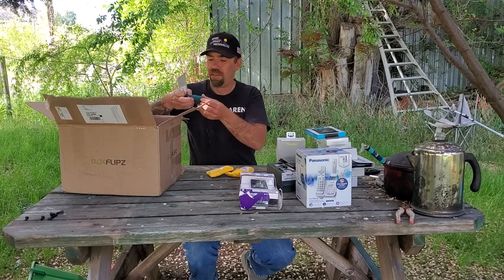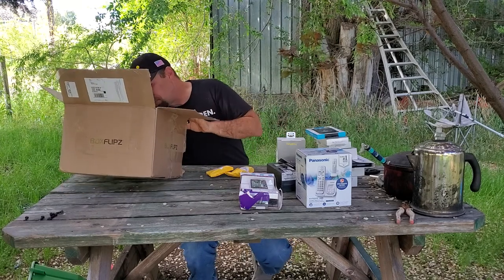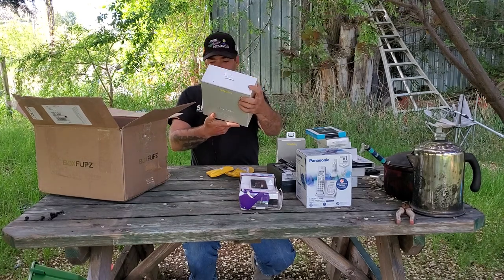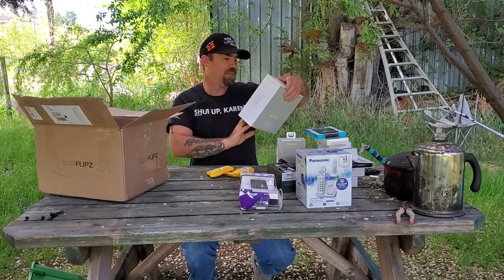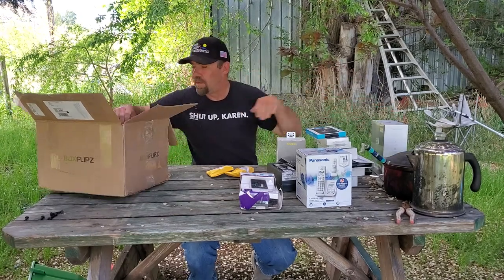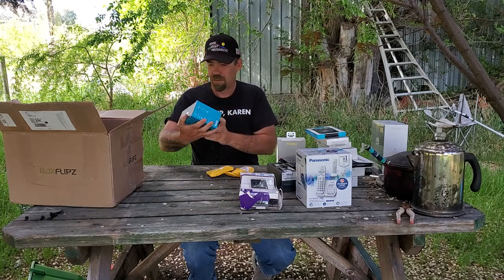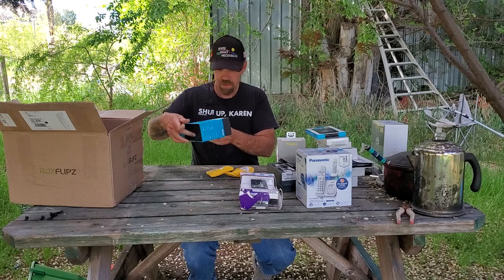Airpod covers, and some — I'm guessing — wireless headphones. I think they're wireless, clearance $39.99. And this is the last piece — we got an Echo Spot, must be like an Echo Dot but a spot. Oh, that's sealed. Nice.